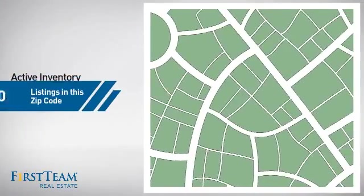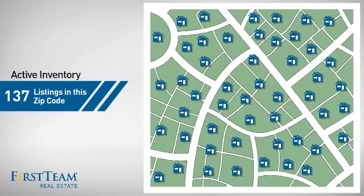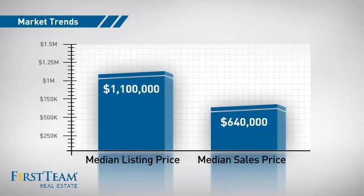Wondering how it stacks up against the competition? There are now just under 140 homes on the market within this zip code, with a median list price of $1.1 million and a median sale price of just under $650,000.